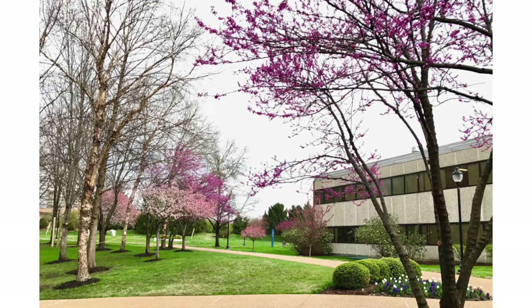My favorite class at SLU so far has been my freshman year biology class, which was my introduction to the lecture halls.